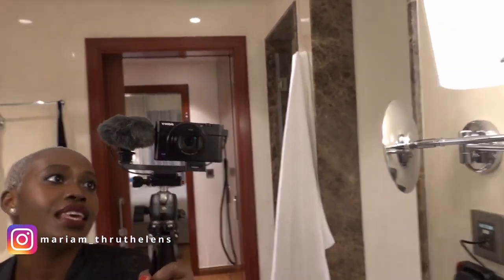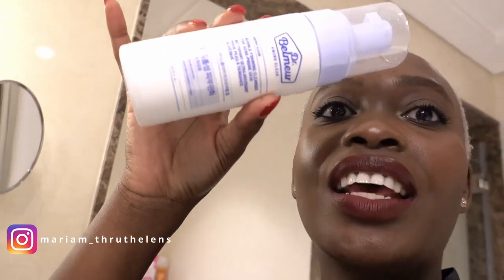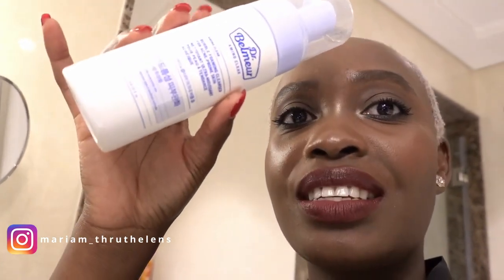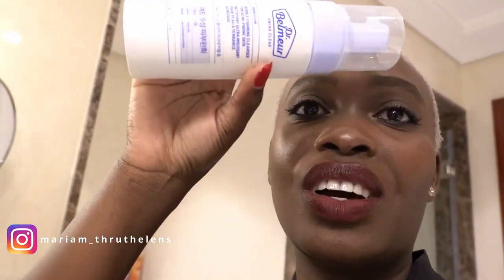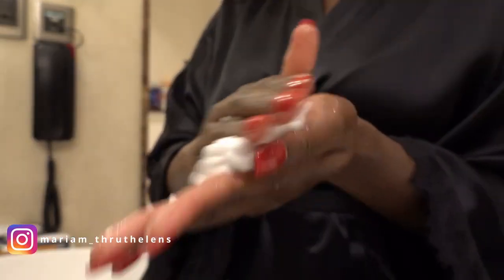I take off my makeup in the bathroom, so let's go! This is one of the products from my acne journey that I shared with you — I'll leave the link to that video too. I make sure my hands are clean, put this foam together, and just put it on my face.